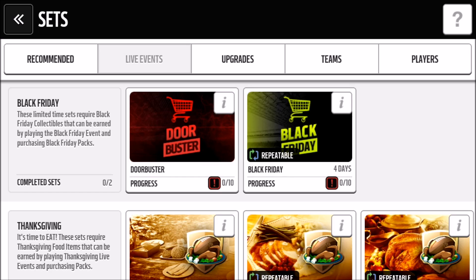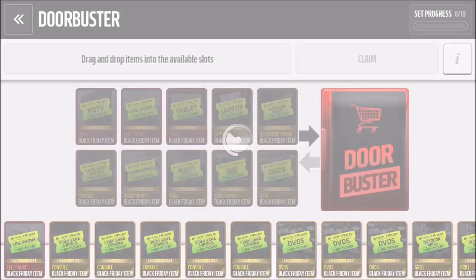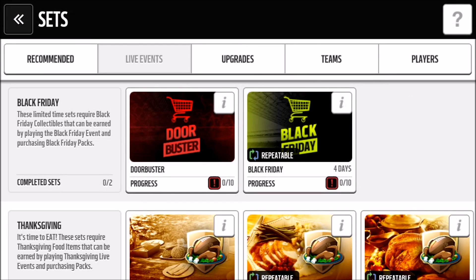What's going on YouTube, it's Nick from Noobkill coming at you with another Madden video. The Black Friday event has came out — I did a pack opening earlier today if you want to go check that out. I got a lot of the collectibles needed for this set, and today I'm going to be doing the door buster set for the Black Friday event — it's the red one and this is the sought-out set of Black Friday.